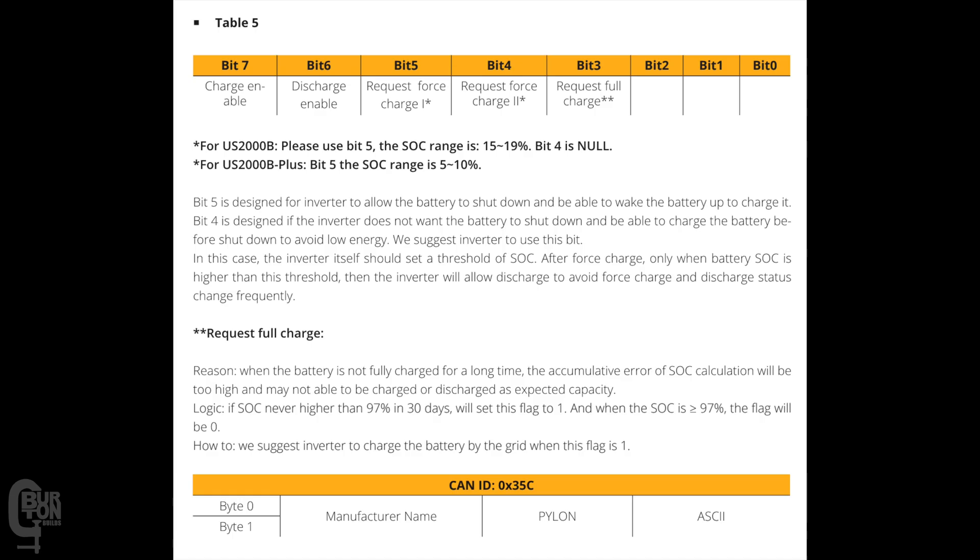In another table I found, which appeared to be from a SunSync battery PDF document explaining CAN protocols, table five shows charge enable and discharge enable under bit seven and bit six. But bit five and bit four are request force charge one and request force charge two. Bit five is designed for the inverter to allow the battery to shut down and be able to wake the battery up to charge it. Bit four is designed if the inverter does not want the battery to shut down — in this case the inverter itself should set the threshold of state of charge, and after force charge, only when the battery SOC is higher than this threshold will the inverter allow discharge, to avoid force charge and discharge status changing frequently.